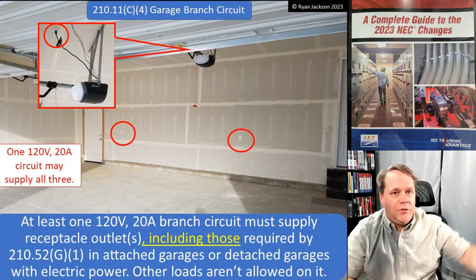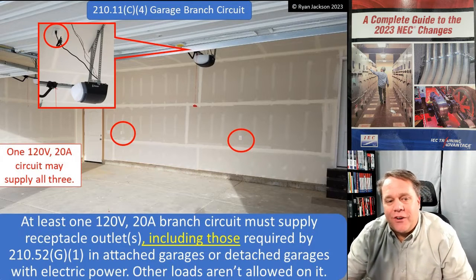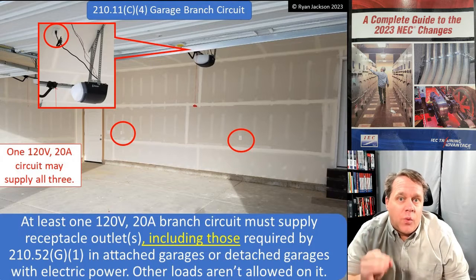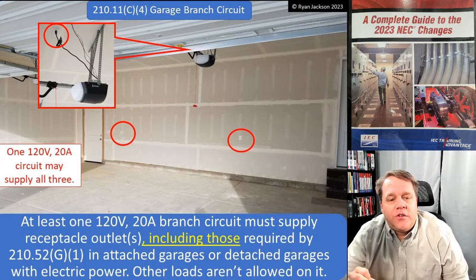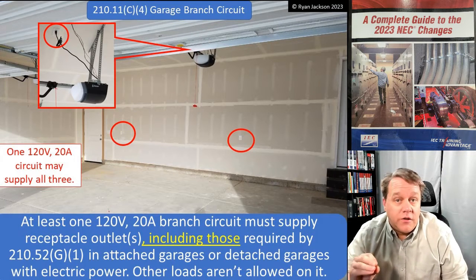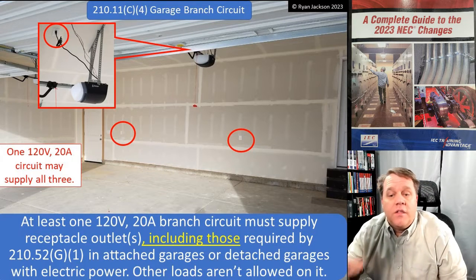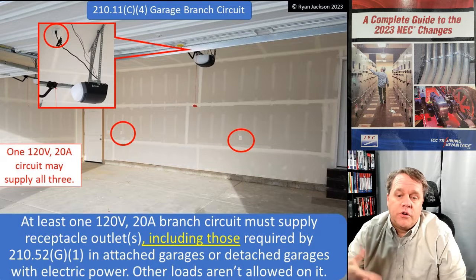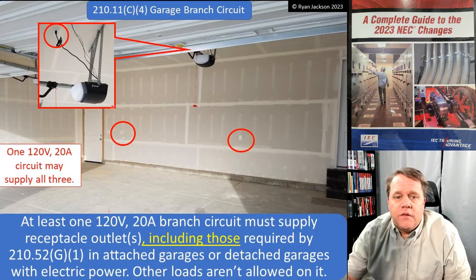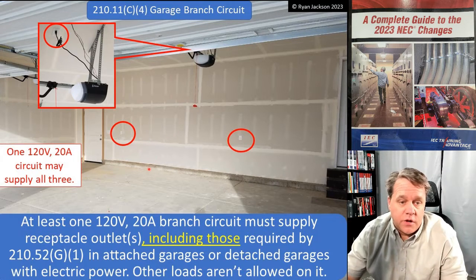Everybody's bedroom is a bedroom and it's pretty much the same. Here's what the 2023 code says: at least one 120-volt 20-amp branch circuit must supply the receptacle outlets — including those required by 210.52(G)(1) — in attached garages or detached garages that have electricity. Other loads are not allowed on that circuit. So the convenience receptacles required by 210.52(G) have to be on a 20-amp branch circuit that serves the garage.